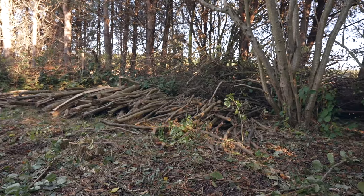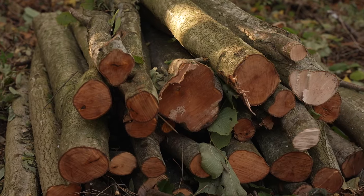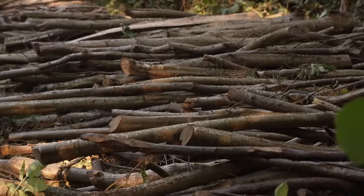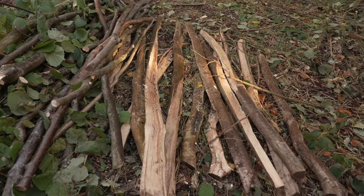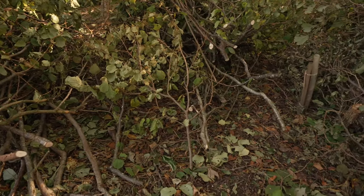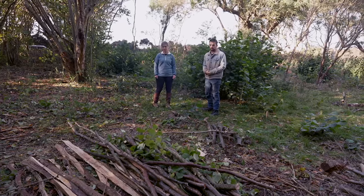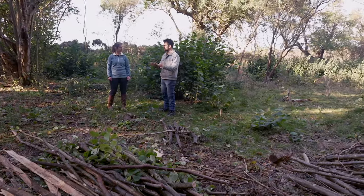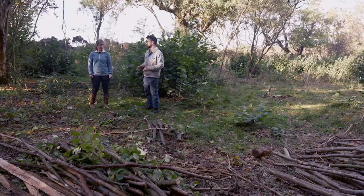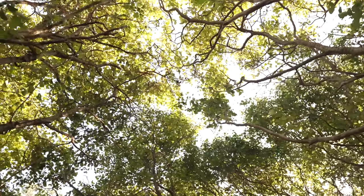The woodland products are in different piles of different sizes because they're going to different uses. We're trying to make the best use of all parts of the trees as we're coppicing. A lot of it's oversized, so some will only be useful for firewood or making charcoal. But we're selecting rods for fencing work, and stakes really useful for hedge laying. We're trying to maximize the absolute fullest potential of the timber from the tree and create as little waste as possible.